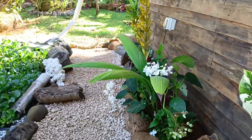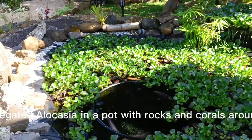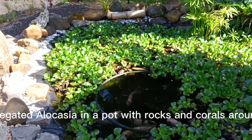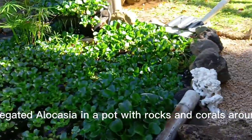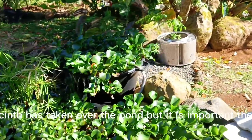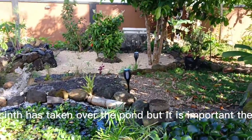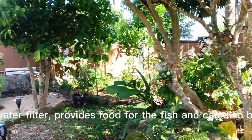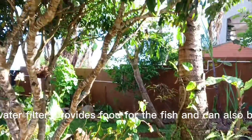This is variegated alocasia in a pot with rocks and corals around the ponds. Water hyacinth has taken over the pond, but it is important for the ecosystem. Water hyacinth is a natural water filter — it provides food for the fish and can also be used as compost and fodder.